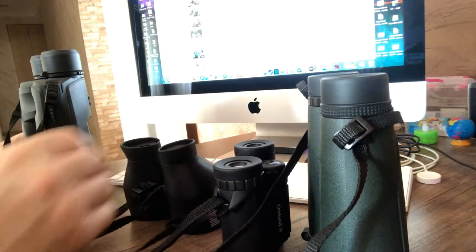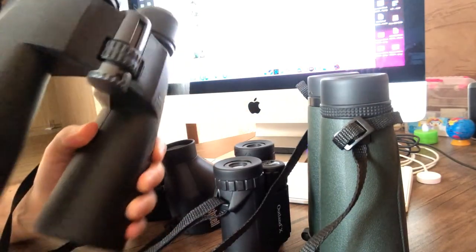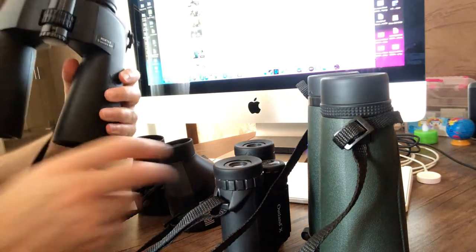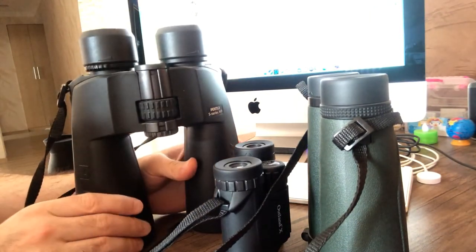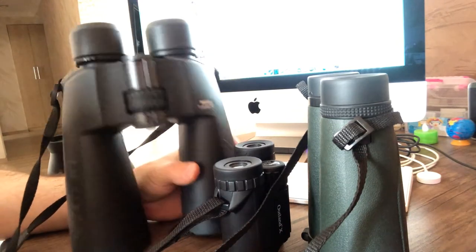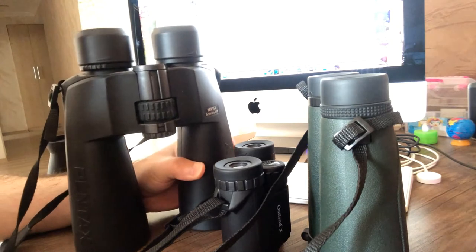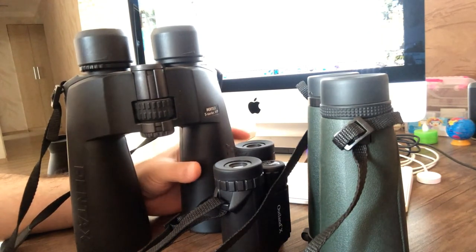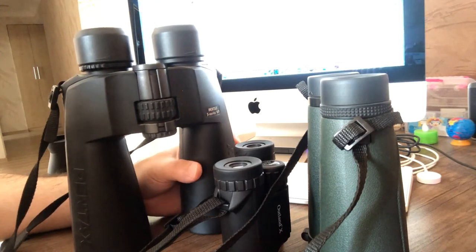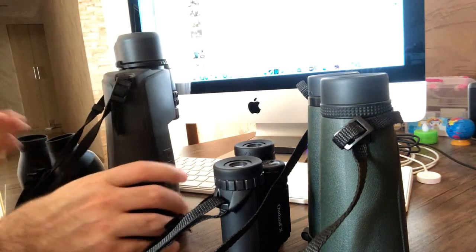When it comes to the Pentax magnification 20, this binocular is very bulky. It is good for astronomical observations or for observing very distant objects — five or ten kilometers away. Let's make a recap so you understand which binocular to choose.